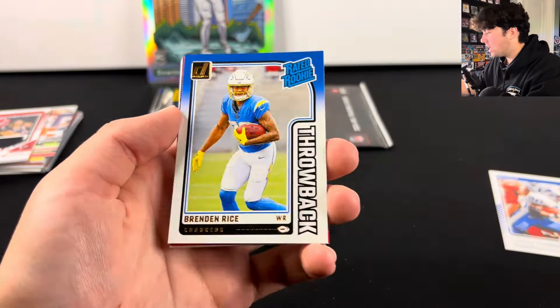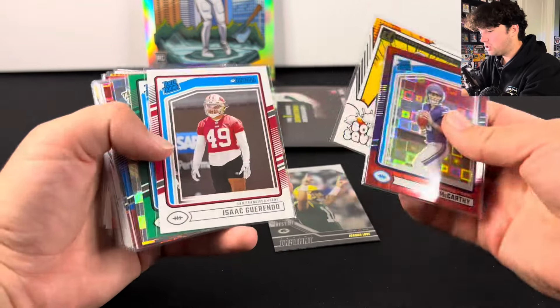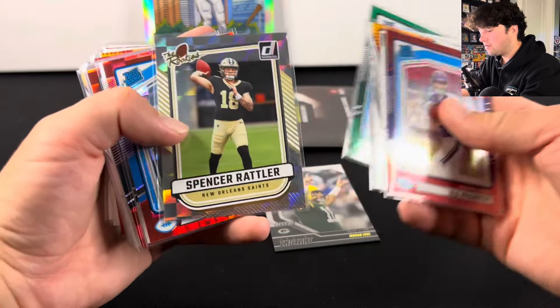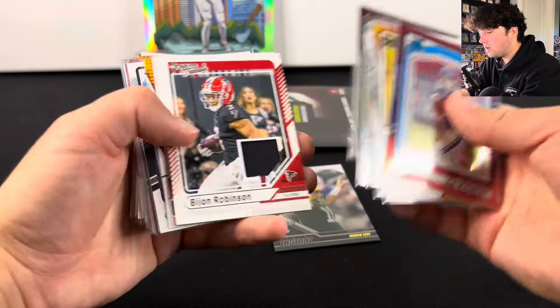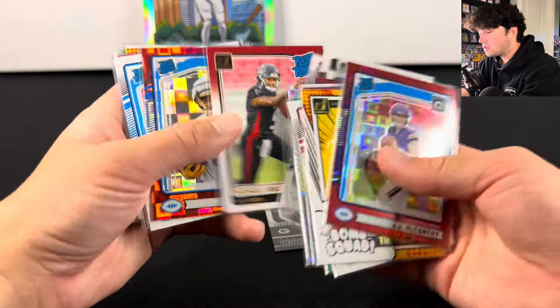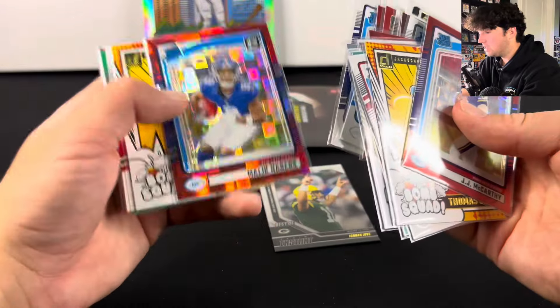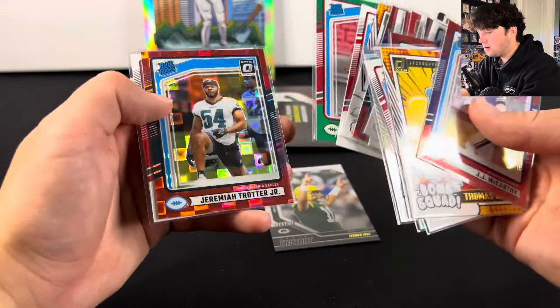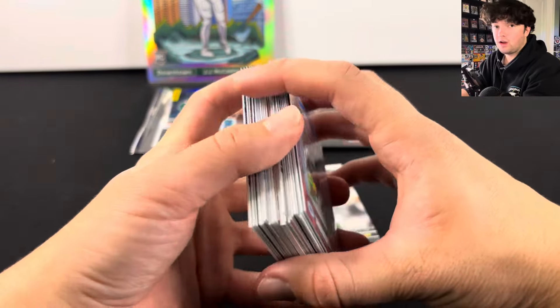Let's do a quick recap of all the regular cards that we got from just two boxes. We got J. Love, JJ McCarthy, Brian Thomas Jr., Guerendo, Travis, Rattler, Malik Neighbors, Bo Nix, Estime, McCaffrey, Bijan patch, that Instant, Jamar Chase, Bo Nix, Penix, Brooks, Neighbors, Malik Neighbors, Allen, Irving, and another Penix Jr. Very, very good two boxes.